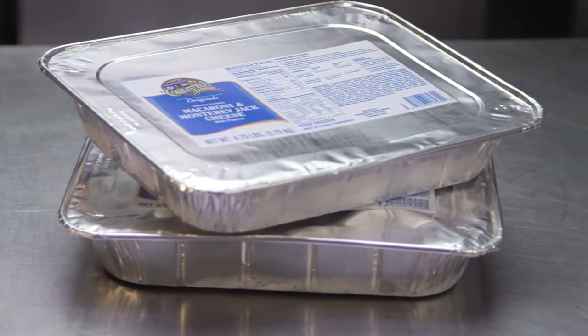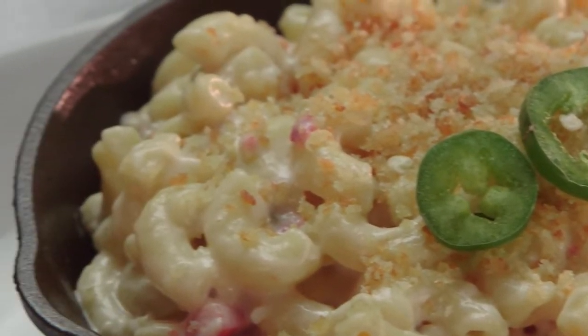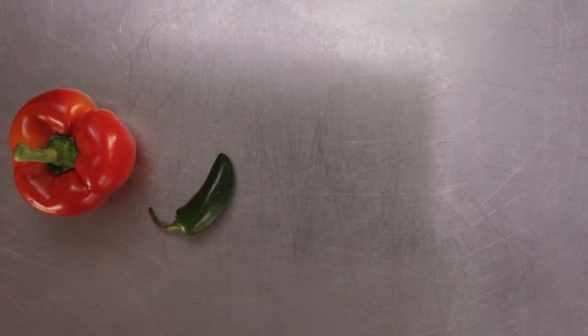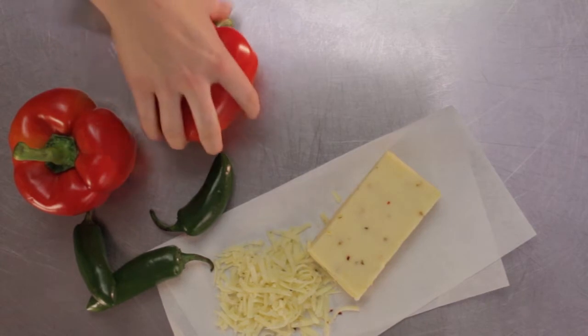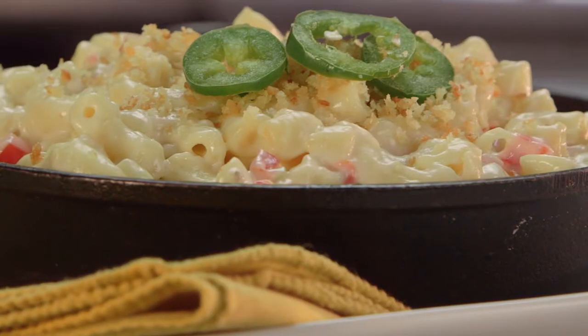Another product that appeals to a wide customer base is our Cobble Street Market Pepper Jack Macaroni and Cheese. It takes macaroni and cheese, a classic favorite, and adds an exciting combination of pepper jack cheese, jalapeno, and red pepper. This on-trend Cobble Street Market entree is not offered by the leading competitor.